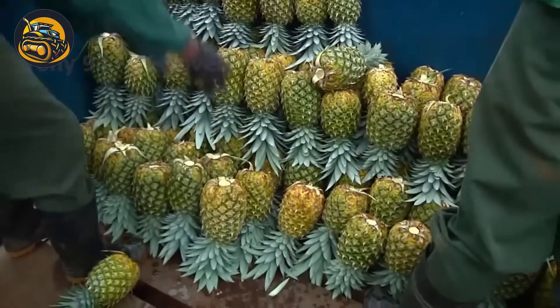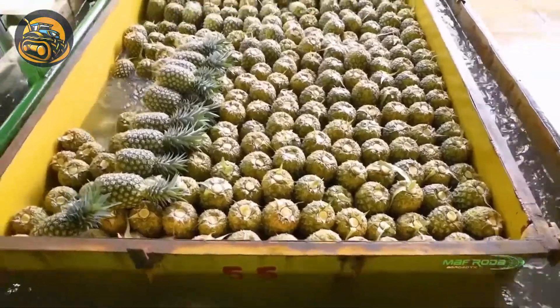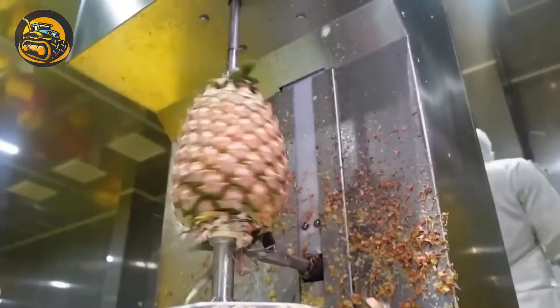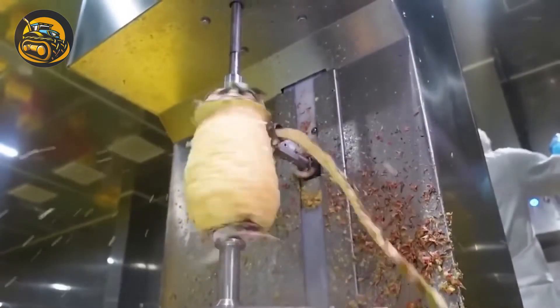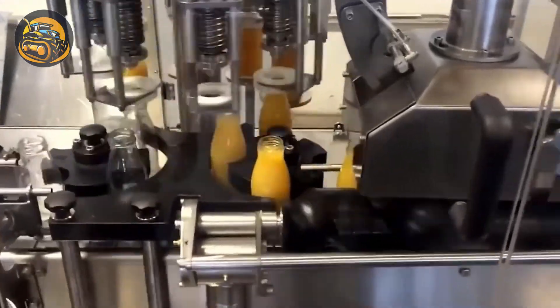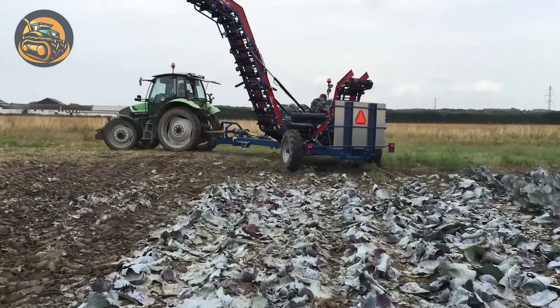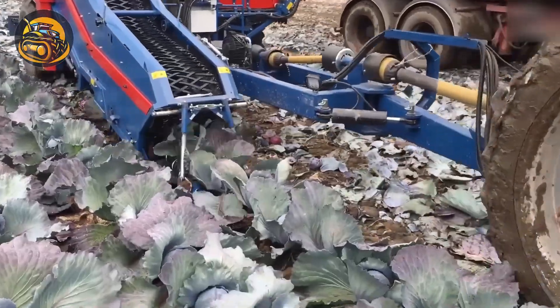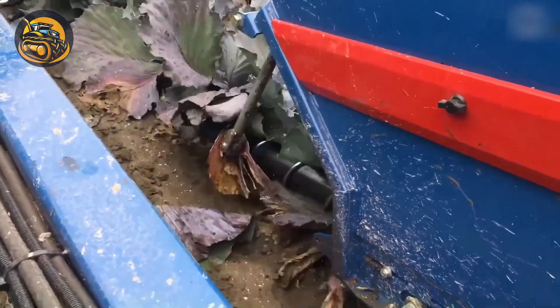This is what happens at the Kent Pineapple Factory, where the pineapples are washed, peeled and put through a juicer. Assalithi is the world leader in cabbage harvesting machines — let's see how it works.